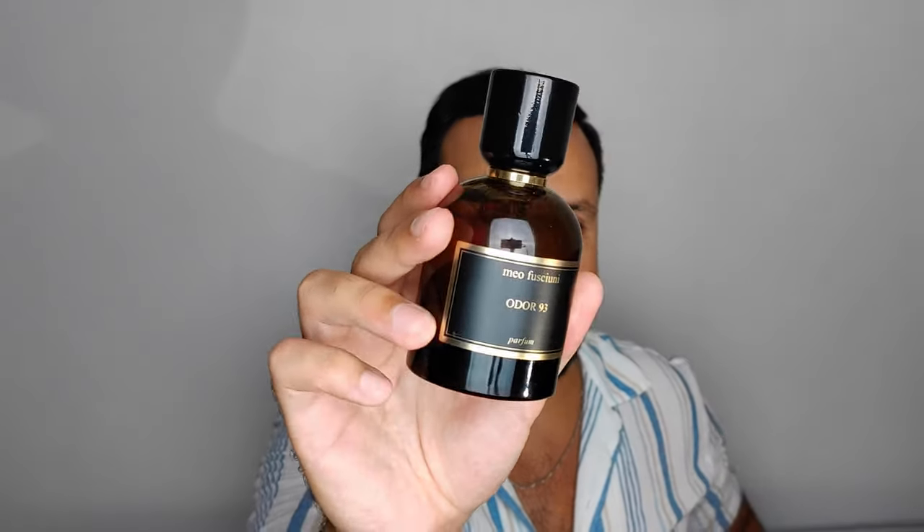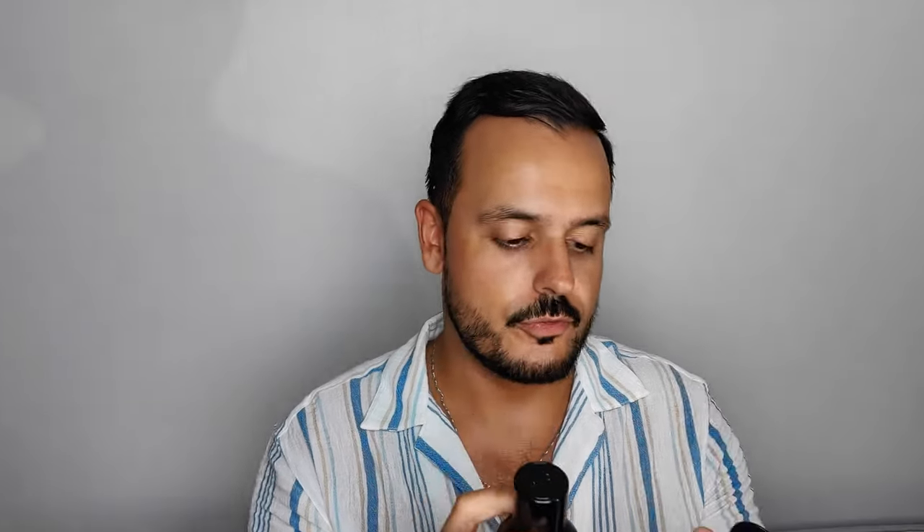Sony, Little Song — here it is — and Older 93. Beautiful perfumes in very heavy bottles. This brand overall I really advise checking out, because you will definitely set yourself on a perfume journey.